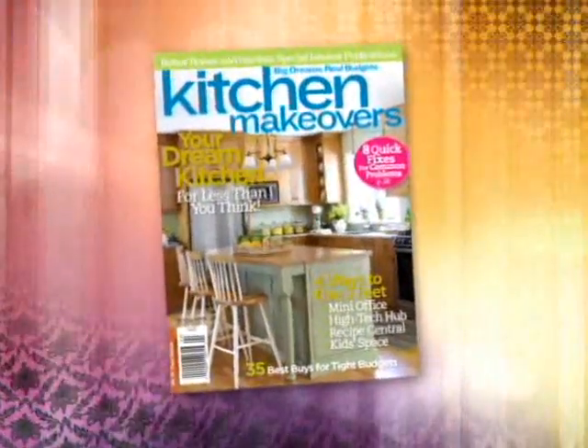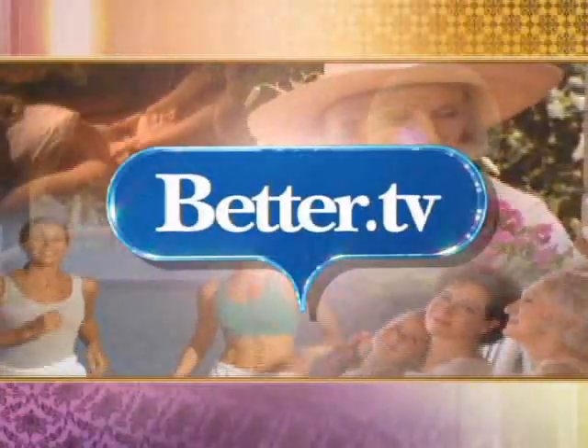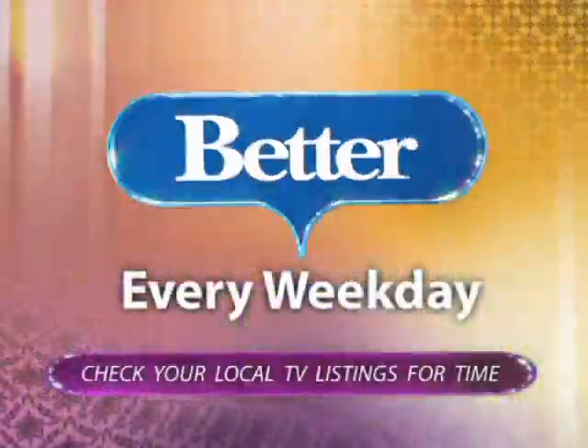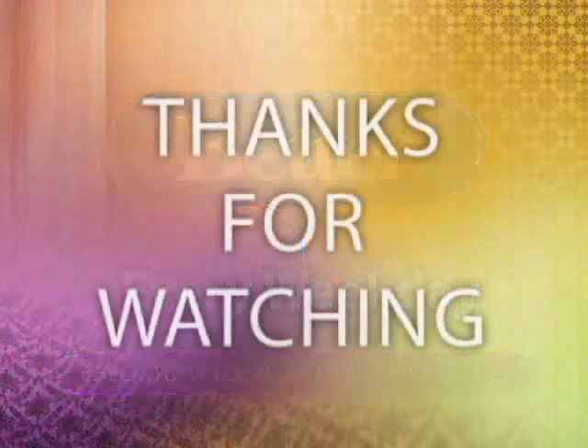For more affordable ideas, pick up the latest copy of Kitchen Makeovers Magazine. This has been Better TV. For more stories like the one you just saw, catch the weekday television program Better — your source for styles, trends, relationships, beauty, fitness, and other stories that will help make your day better. Check local TV listings to see if Better airs in your city. Thanks for watching.